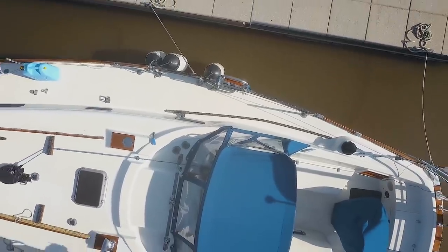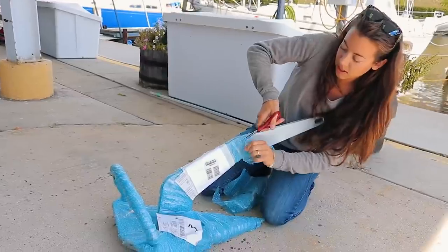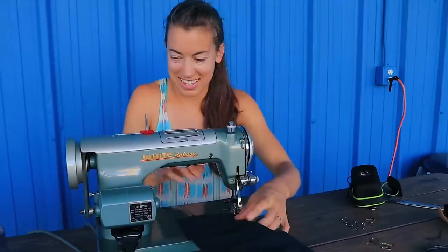Hey guys, if you're new to our journey, here's a quick recap to get you up to speed. After buying our Tartan 37 in Racine, Wisconsin, we sailed it around Lake Michigan, then started making preparations to head south to saltwater.